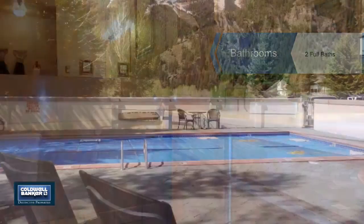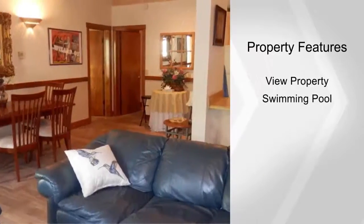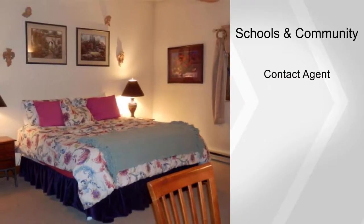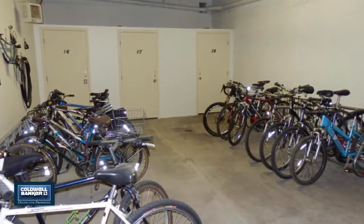This unit has easy access, treed views from the first-level deck, and updates that include new floors. It's being sold furnished. The home has had a great rental history and very easy access, making it the perfect investment opportunity.